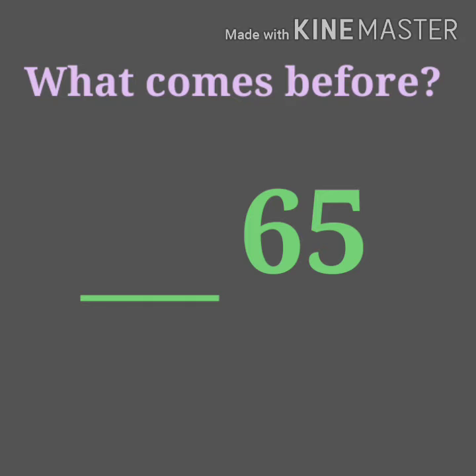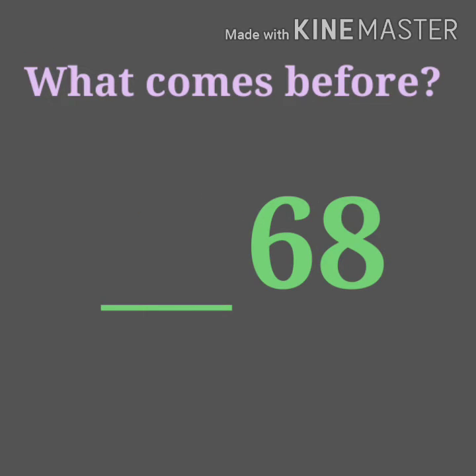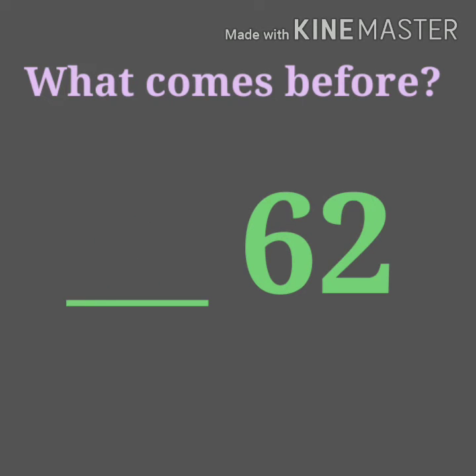What comes before 65? Yes, 64. What comes before 68? Yes, 67.